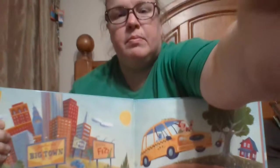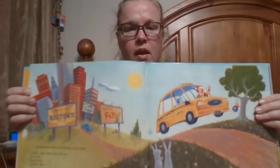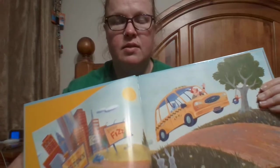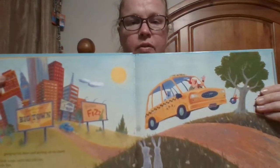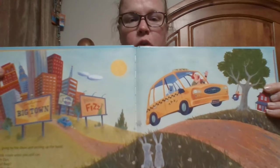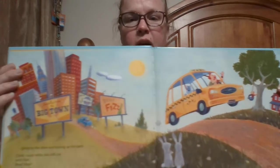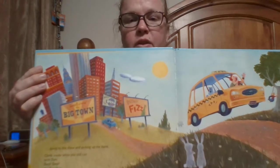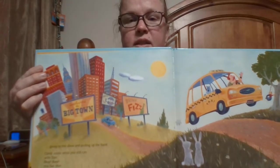This one is a great example of space. These illustrations show how they use space to create distance. On this page, we have Dan the Taxi Man here in the foreground with his nice big yellow cab, and then further back it shows the city.